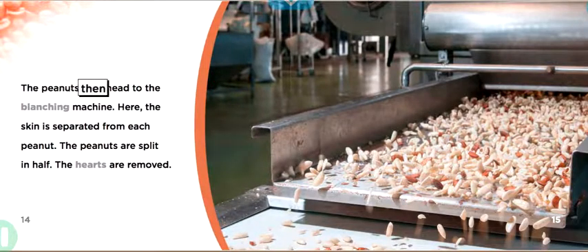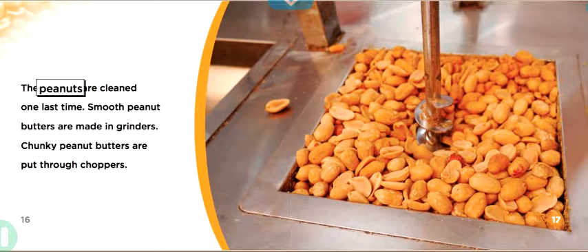The peanuts then head to the blanching machine. Here, the skin is separated from each peanut. The peanuts are split in half and the hearts are removed. The peanuts are cleaned one last time.